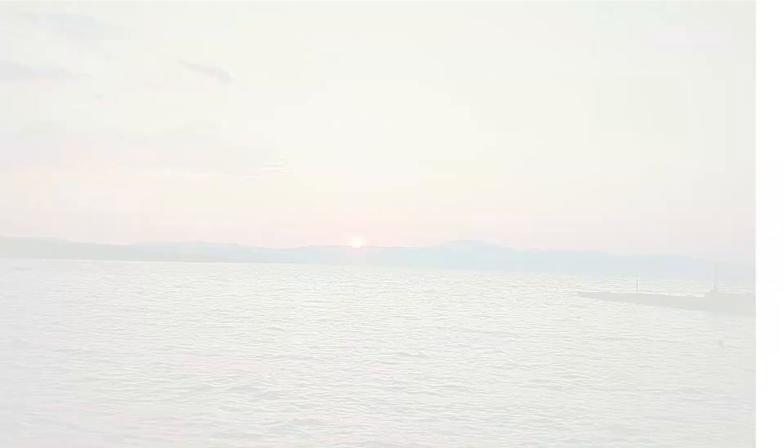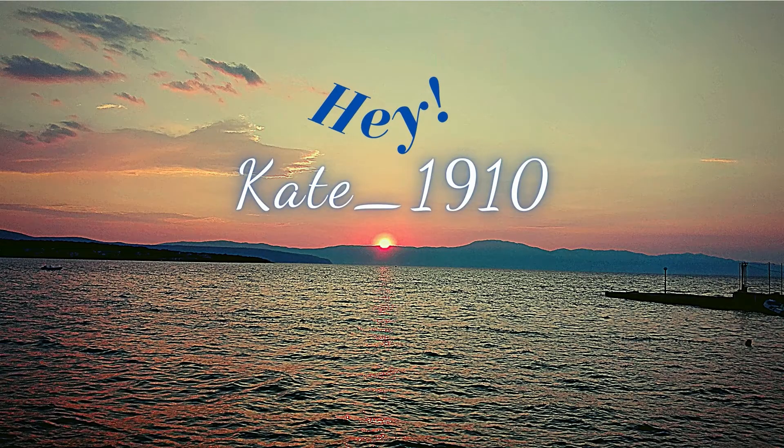Hey guys, it's me Kate again. This video will be my butterface book tag. Let's begin. First question is 'say it don't spray it' — the cover with the most fancy or fanciful vibes.